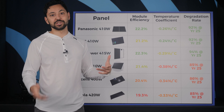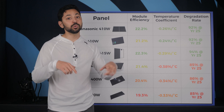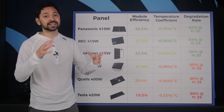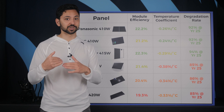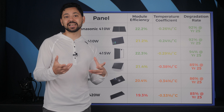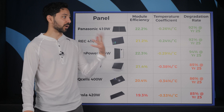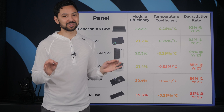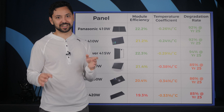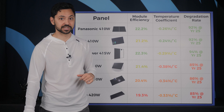That being said, if you want to pay off the loan sooner — say, in one year after you get the system — you will actually want to choose a loan that has a higher interest rate but a lower dealer fee or no dealer fee at all. You'll end up saving money because the higher interest rate doesn't have time to compound and you aren't paying for the dealer fee. This is a simplified explanation of solar financing and is worth watching a full video about if you are planning to finance your system.